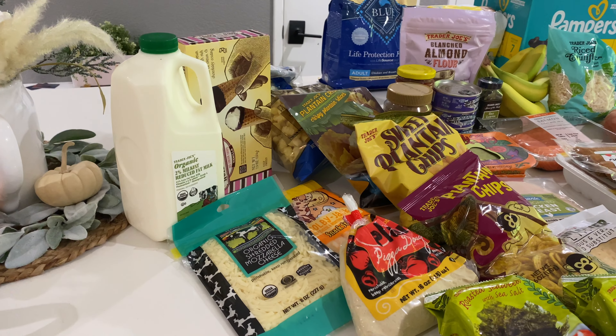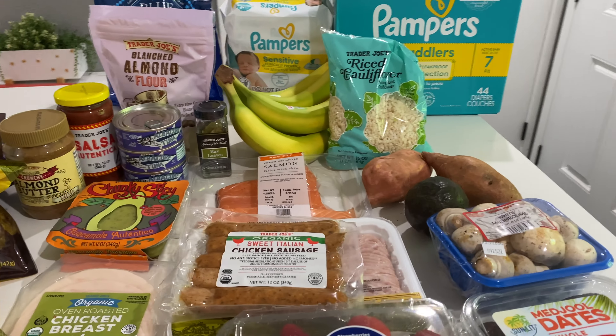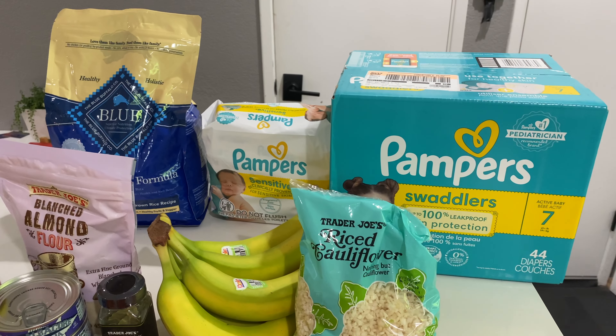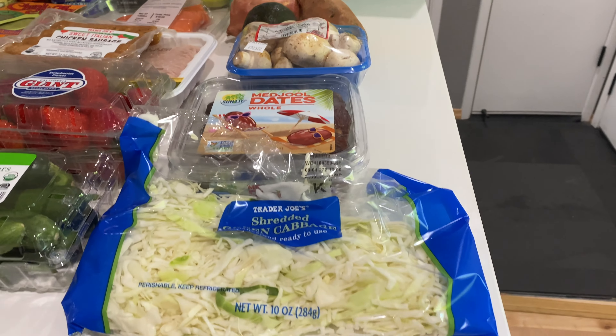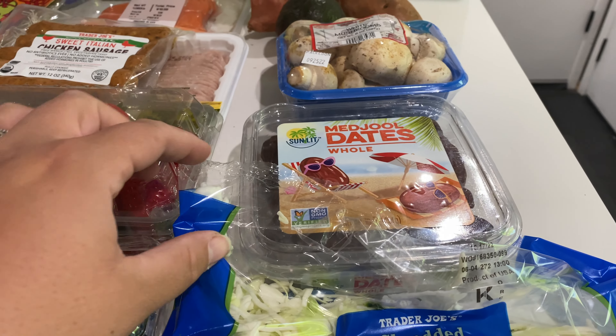Hi everyone, welcome to another little grocery haul. I went to Target and Trader Joe's today and got a bunch of stuff. I only got a few things at Target — I just really needed some diapers, wipes, and dog food, and then we headed over to Trader Joe's. I have some ground beef, so my whole idea is to make some healthy taco salad bowls.